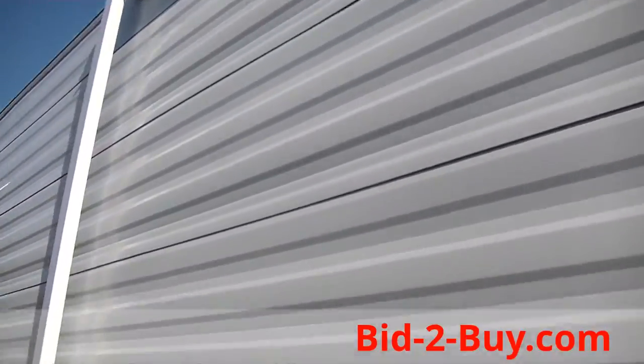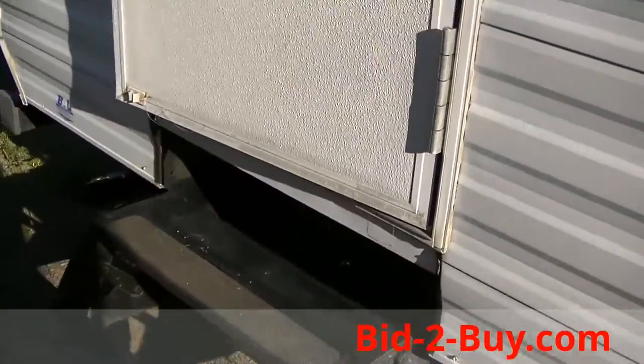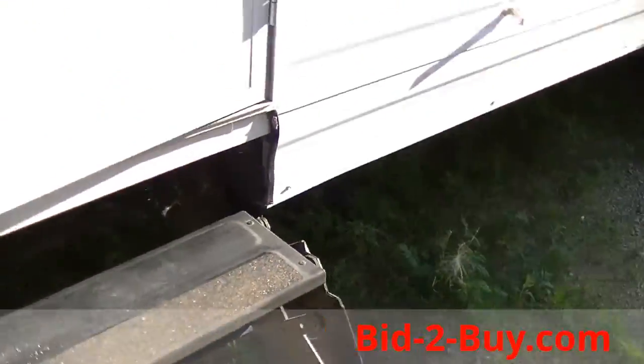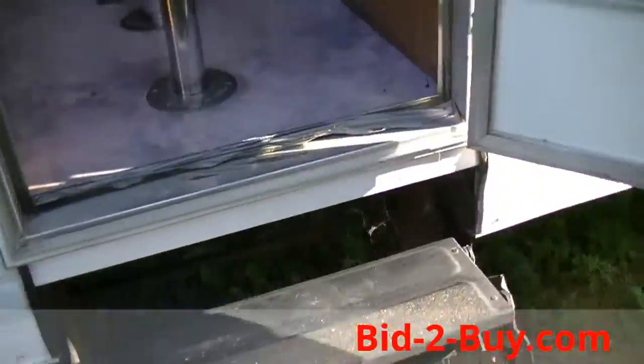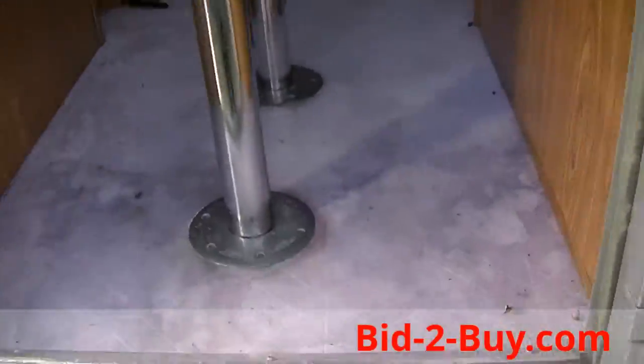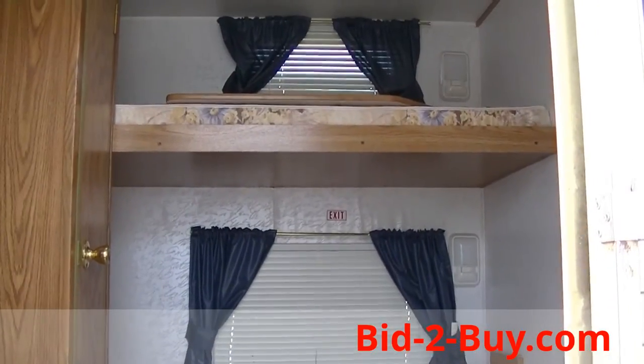The awning continues to go back, and there is a rear entry. There are two sets of stairs — one on the sliding door and one at the rear entry. As you go inside, I've taken the tabletop off, but it has a table that sits here and is actually sitting up there on top of that bunk bed.